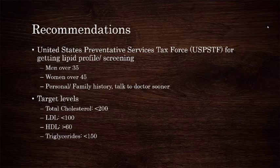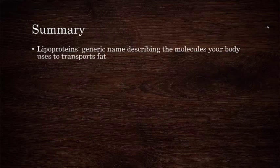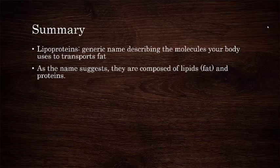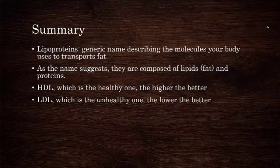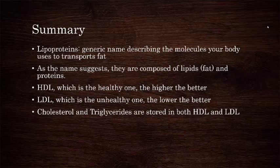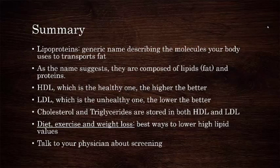Total cholesterol should be under 200. LDL cholesterol should be under 100. HDL cholesterol should be greater than 60, and triglycerides should be less than 150. In summary, lipoproteins are a generic molecule describing the way that your body transports fat. As the name suggests, they are composed of both lipids and proteins. HDL is the healthy lipoprotein — the higher the better. LDL is the unhealthy one — the lower the better. Cholesterol and triglycerides are stored in both HDL and LDL. Diet, exercise, and weight loss are the best ways to lower high lipid values. Talk to your physician about screening for dyslipidemia.